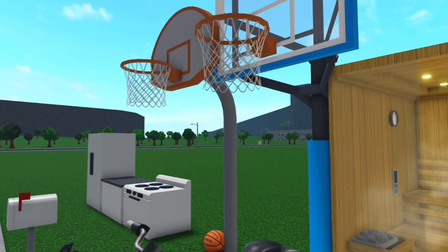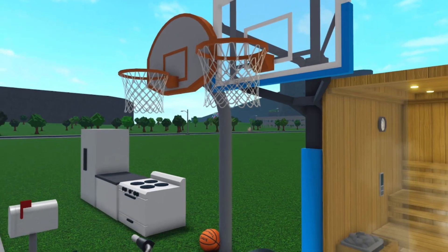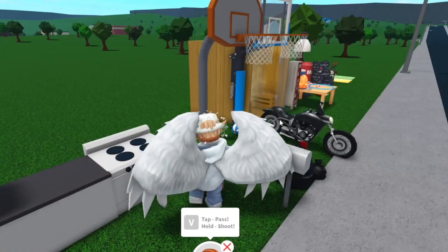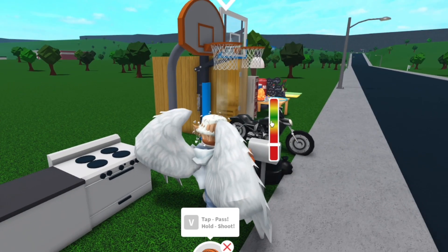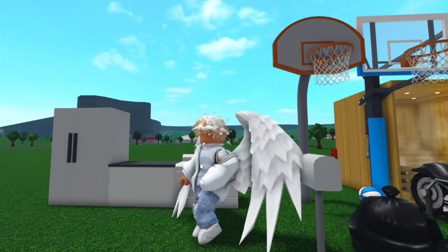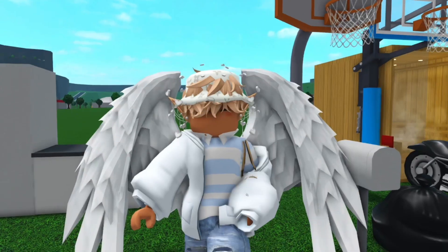Let me tell you these basketball hoops are literally insane. So let me show you what you can do with them. You're going to want to take the basketball and then you're going to want to hold down V until it gets to the green — and obviously I didn't make it in. And that is very sad, but it's fine.